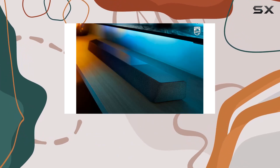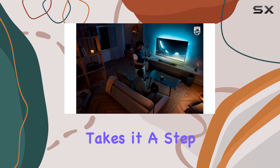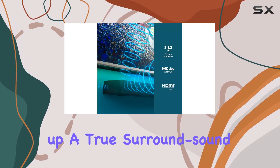Dolby Atmos takes it a step further, creating a 3D audio experience with upfiring speakers that make sound waves ripple above your head, setting up a true surround sound system.